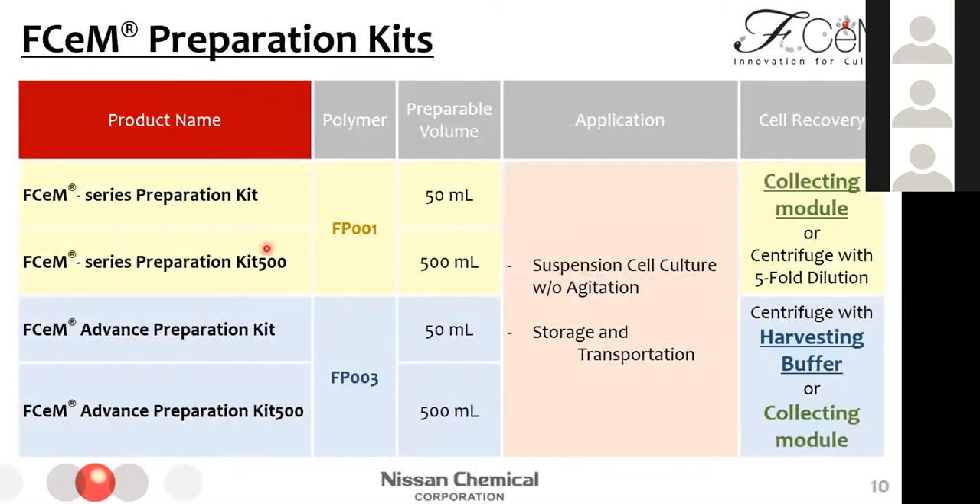This table shows the preparation kit lineup. We have two types of polymer: FP001 and FP003. The application is the same, but the cell recovery method is different. FP001 is a standard type and FP003 is an upgraded type in cell recovery. When recovering cells by centrifuge, FP001 needs 5-fold dilution with basal medium. On the other hand, FP003 needs adding 10% volume of harvesting buffer instead of dilution. Or you can use the sphere-collecting module we developed, which I will mention later.